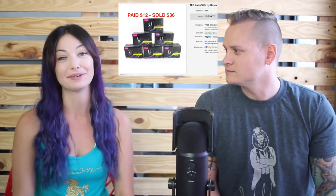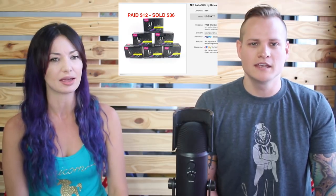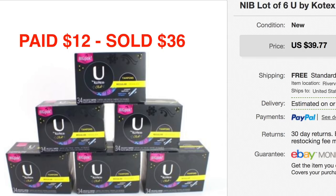This first one is a lot of tampons. We buy everything! It came in a big wholesale lot of stuff and these were in there. We paid $12 for them and sold for $36 — women know tampons are expensive, so that was a really good deal.